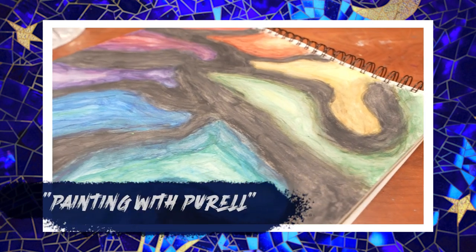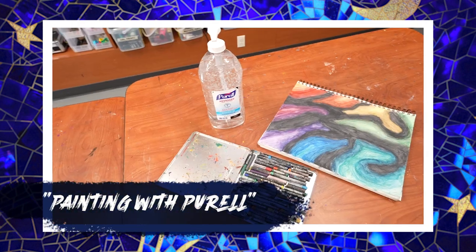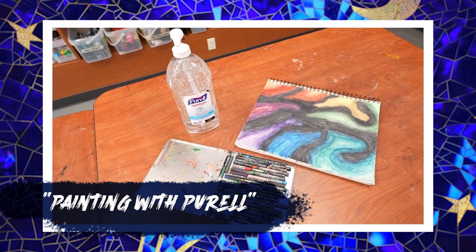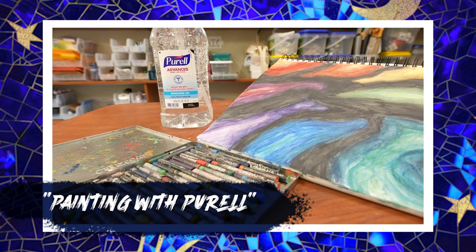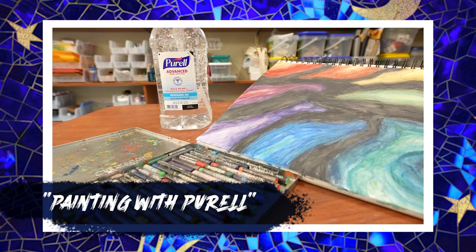This piece we're calling Painting with Purell because the person used Purell hand sanitizer instead of water to blend the colors together. She came up with this idea on her own, but we hope to inspire other people to try it.